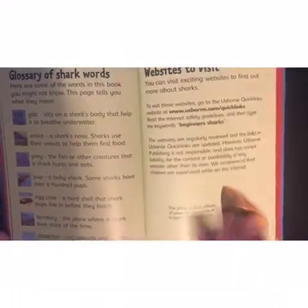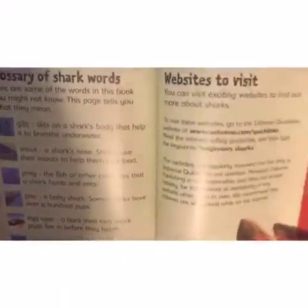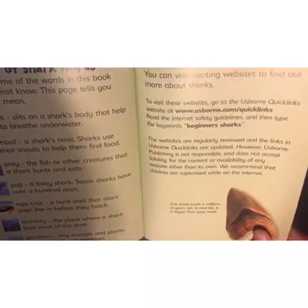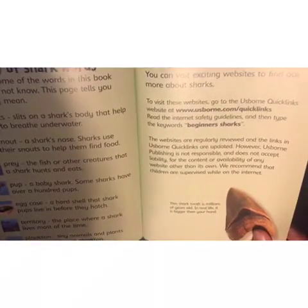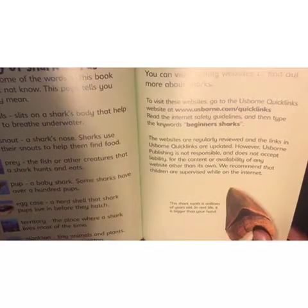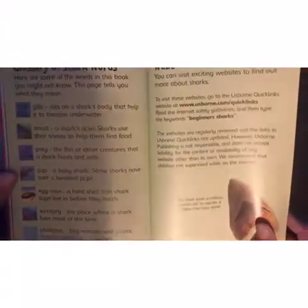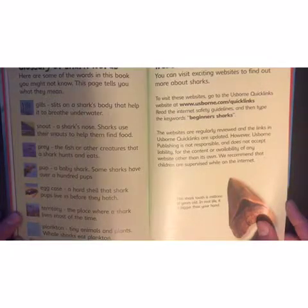And then there's a glossary of shark words with definitions. Gills: slits on a shark's body that help it to breathe underwater. Snout: a shark's nose — sharks use their snouts to help them find food. Prey: the fish or other creatures that a shark hunts and eats.